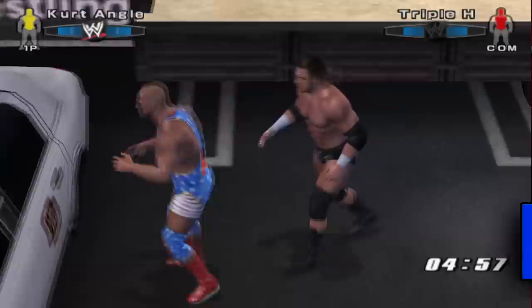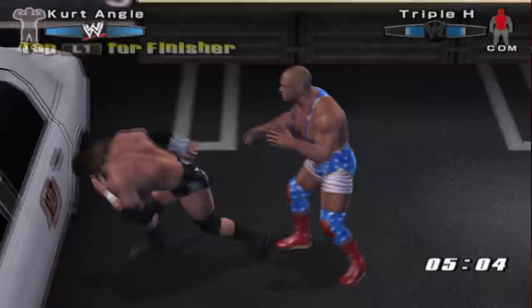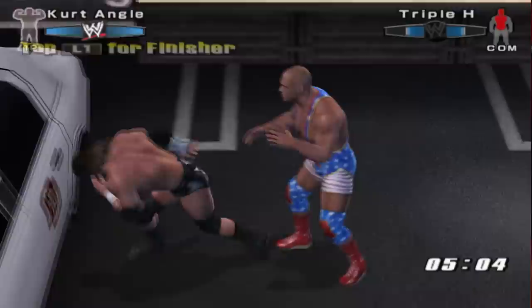Secret backstage finishers. Smackdown vs. Raw 2006 and 2007 has a bunch of secret finishes that end a brawl instantly. The only catch is that you'll need two finishes stored for these to work.